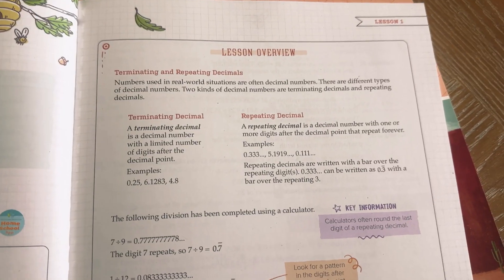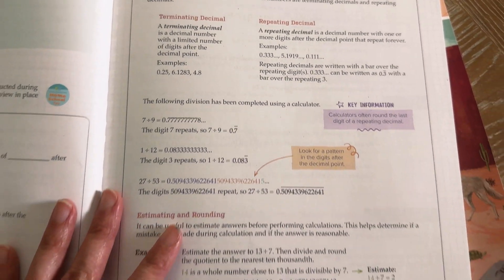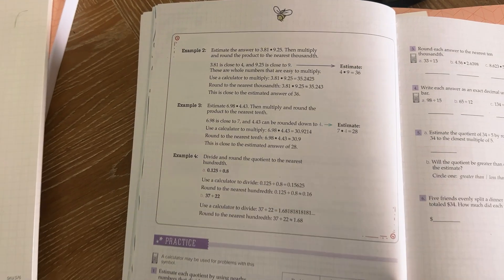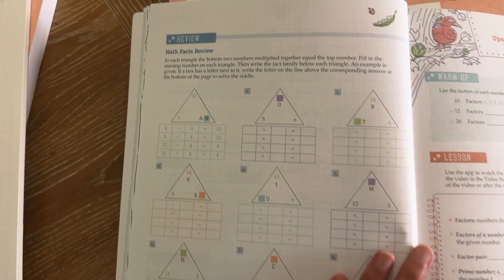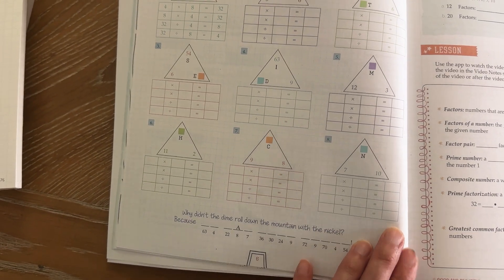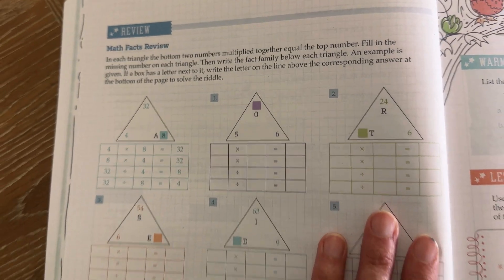This is going to be the lesson overview in case they didn't understand the video or if they don't have access to the video that day. It also tells you they're going to need colored pencils for this assignment. After the lesson overview, you get some practice and then there's more practice on the next page. What I like about the Good and the Beautiful is that the practice is not overkill — it's just enough for the kids to understand. Each lesson also has a review section in the back covering things they already learned, like math facts reviews.